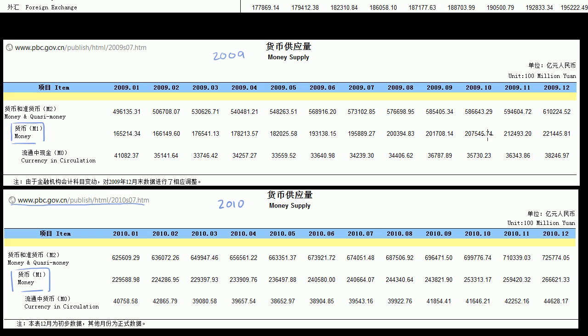If you go from November of 2009, the M1 money supply — now this is in 100 million yuan — there was 212,493 hundred million yuan. Then fast forward to November of 2010, and the M1 is 259,420 hundred million yuan.